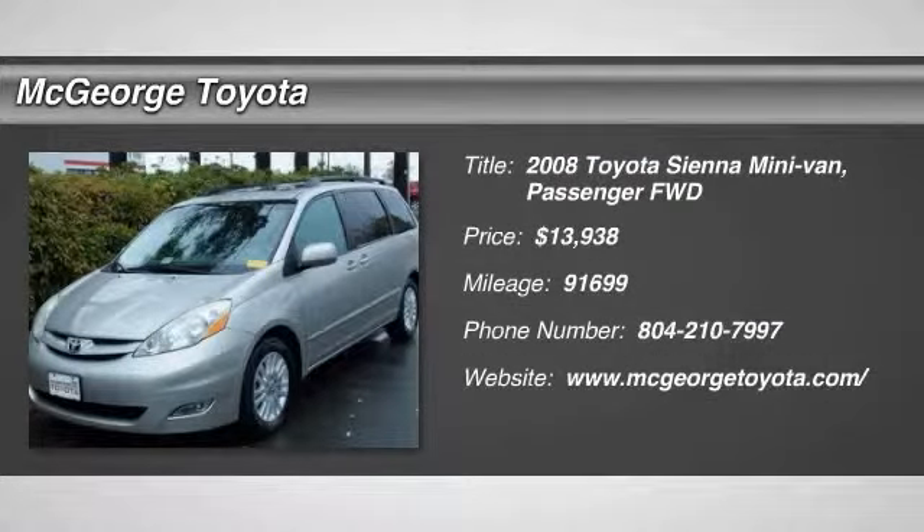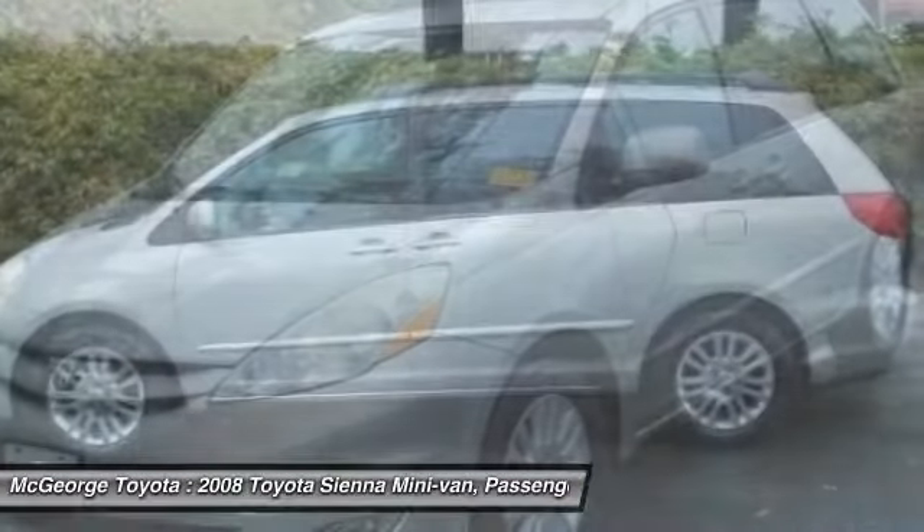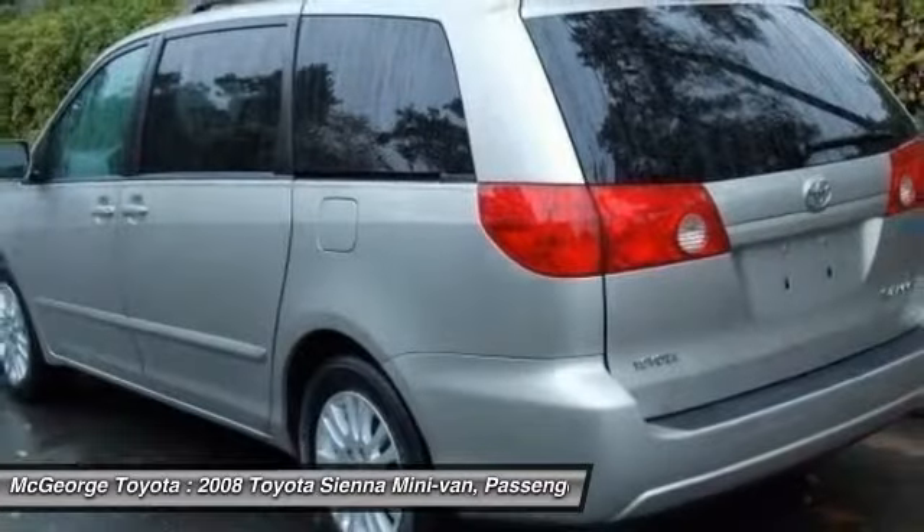The 2008 Sienna offers excellent overall quality and long-term dependability, making it a hassle-free vehicle to drive day in and day out, while contributing to peace of mind on long road trips.